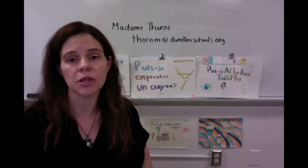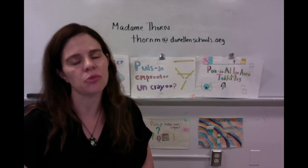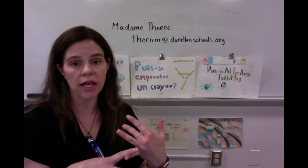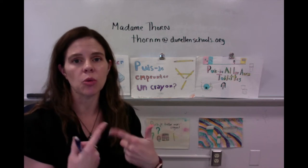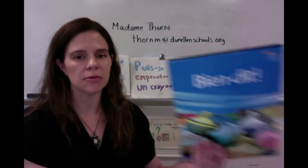We're going to be doing the past tense, focusing on the passé composé and the imperfect, which is a past tense, before we move into the future. We'll be able to express ourselves in writing and orally. We'll be able to read and understand what we hear better because we will know more verb tenses and more vocabulary.